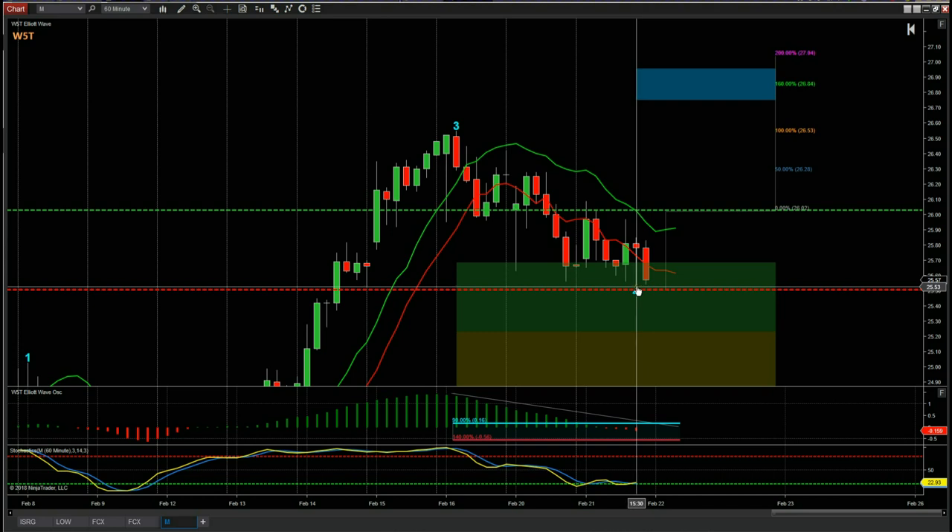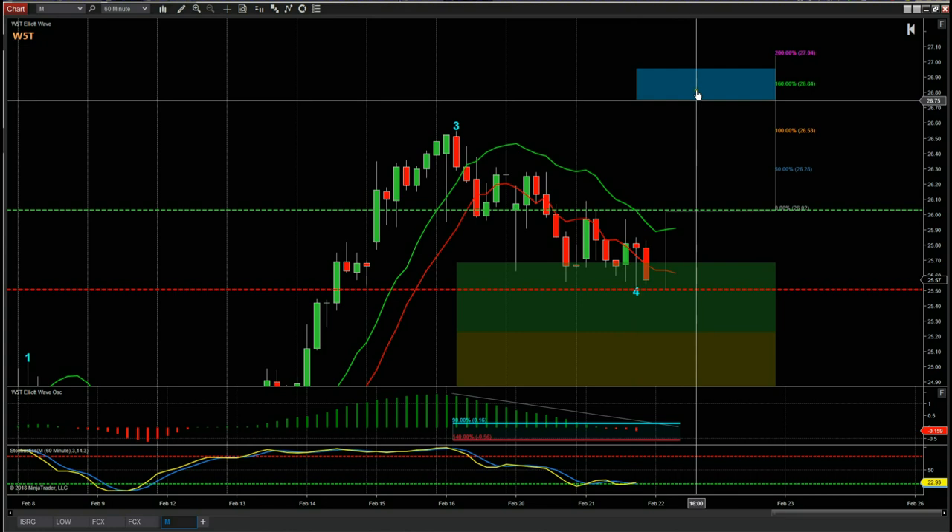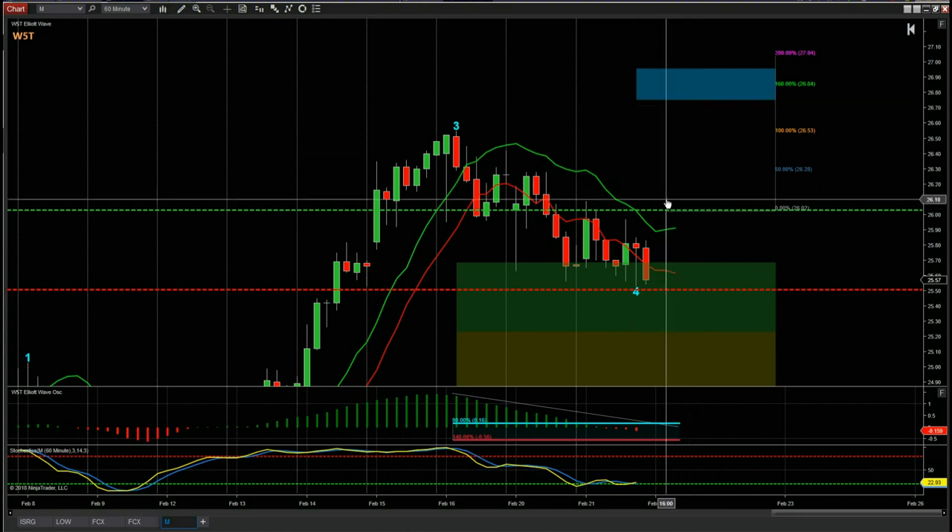The stop loss is currently around 25.51 and we've got a target of around 26.90. That's a good 1-to-1.6 risk-to-reward with a conservative entry for M on the 60-minute time frame going long, trading the fifth wave. That's it for today — have a great trading day and I'll speak to you all tomorrow.